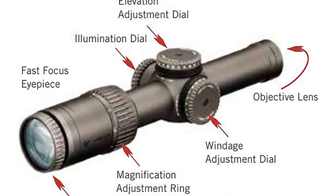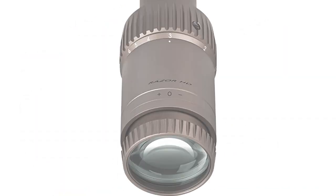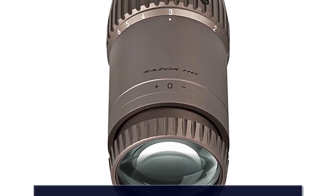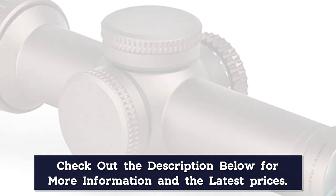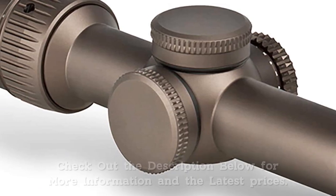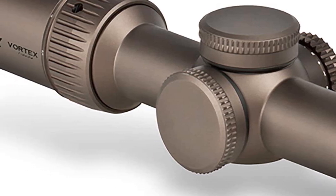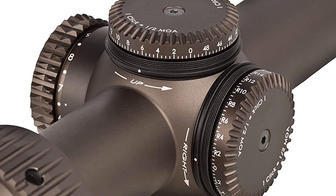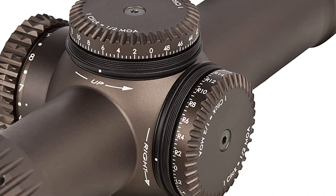A low-profile locking illumination dial has 11 levels of brightness with off positions between each setting. The second focal plane reticle with a daylight bright center dot provides red dot functionality and close-quarters versatility. Streamlined zero-resetable turrets track precisely and offer ample adjustment in a single turn. An ultra-forgiving eye-box with generous eye-relief promotes fast target acquisition. The single-piece 30mm tube is shock-proof, O-ring sealed and argon purged, delivering waterproof and fog-proof performance. Armored-EC coatings protect external lenses from scratches, oil, and dirt.